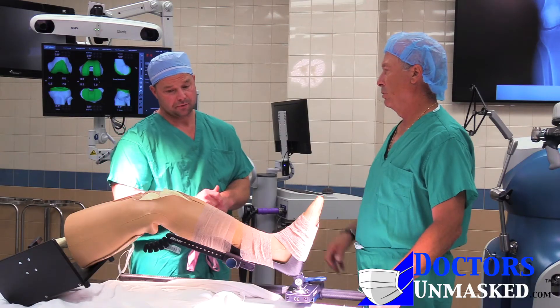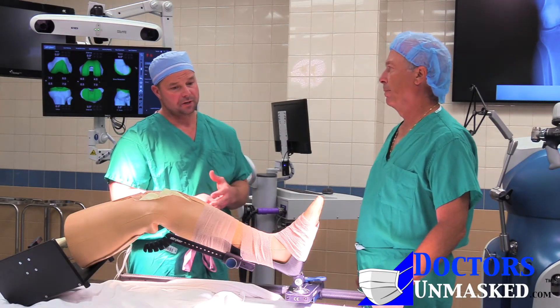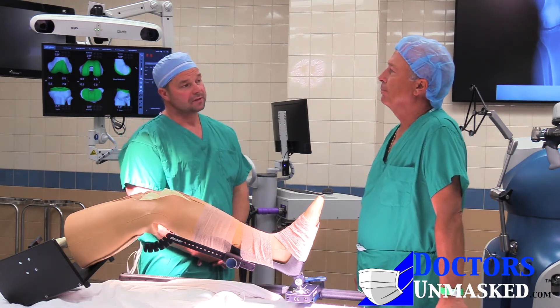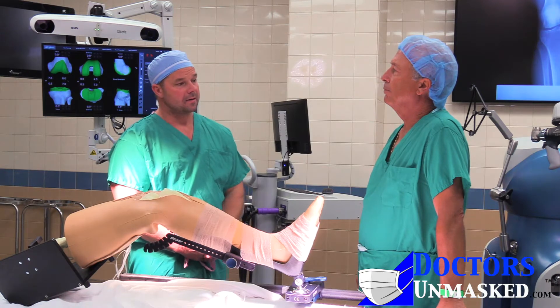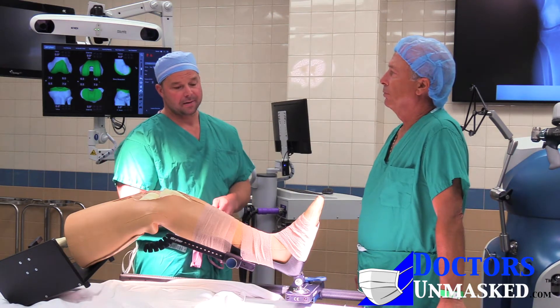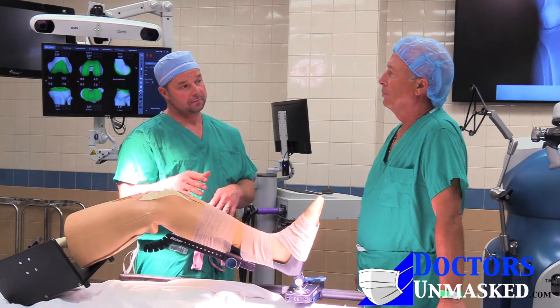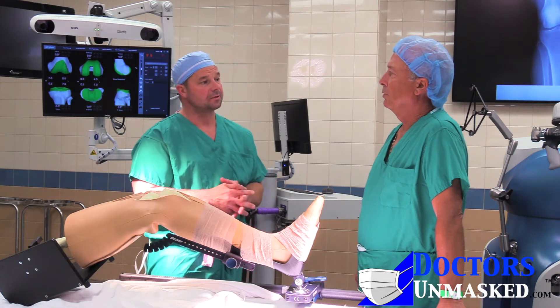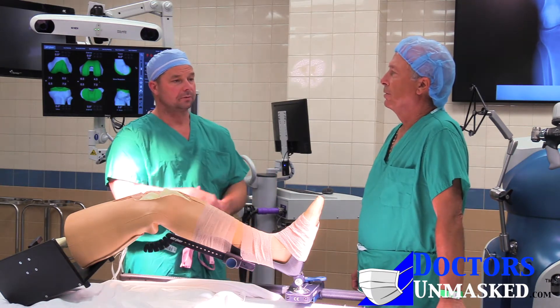In the Dayton area, I was the first one to start doing them. I've done over 200. I don't know of maybe two or three other physicians that are actually using the robot. I do my surgeries at Wayne and Grandview. I'm one of three at Wayne, and at Grandview there's only myself so far — or two, I should say two.